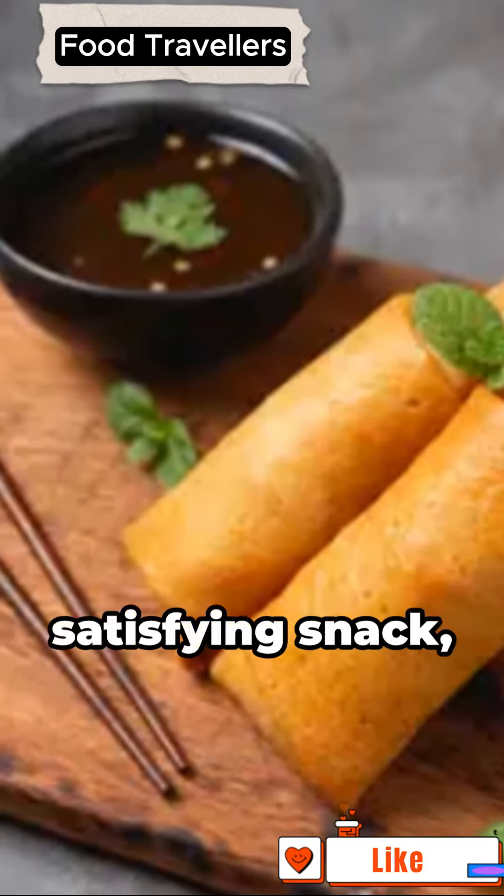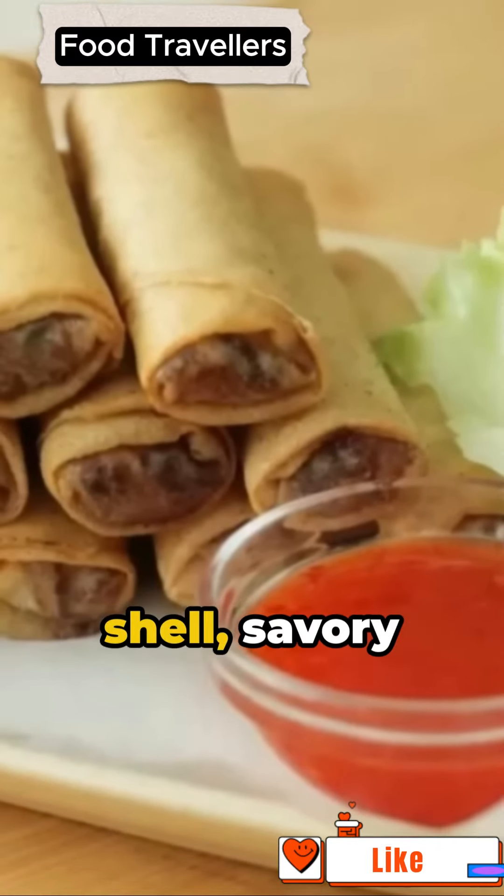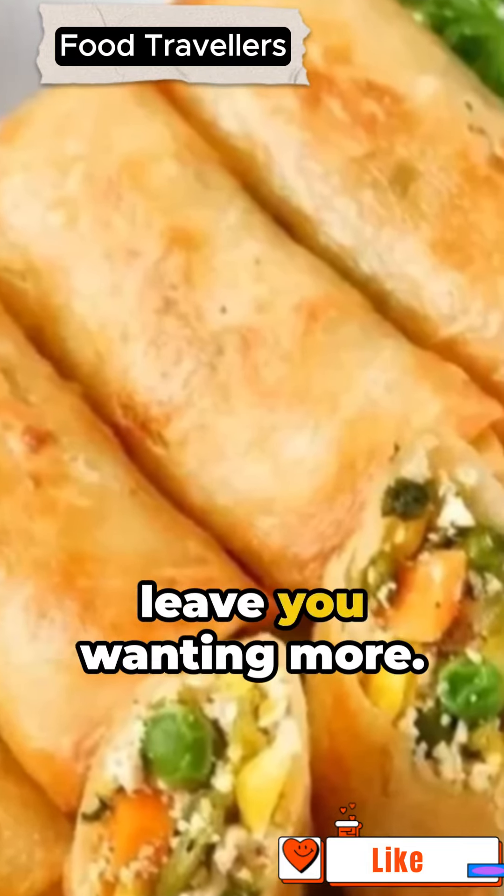So if you're after a flavorful, satisfying snack, give lumpia goreng a try. With its crispy shell, savory stuffing, and undeniable Indonesian flair, it's bound to leave you wanting more.